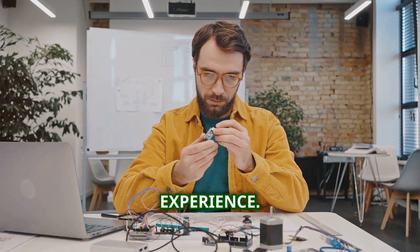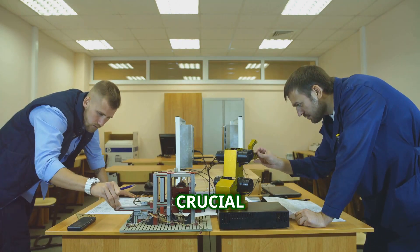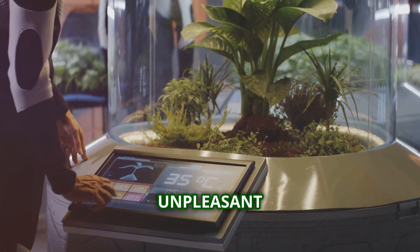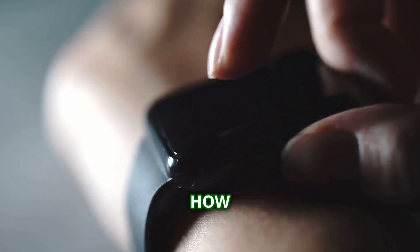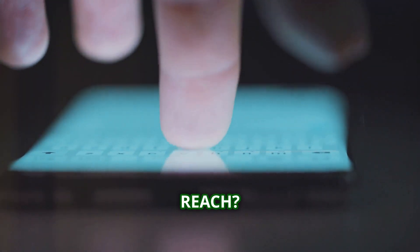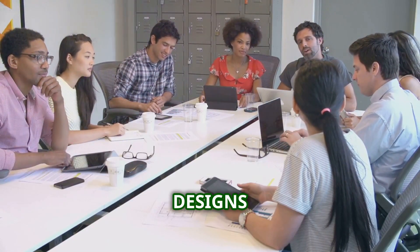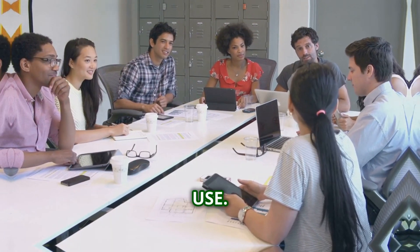It's easy to get caught up in the technical aspects of prototyping, but there's another crucial element that often gets overlooked: the user experience. A gadget might function perfectly, but if it's clunky, confusing, or just plain unpleasant to use, nobody's going to want to use it. This is where ergonomics come into play — how does the gadget feel in your hand? Is it comfortable to hold? Are the buttons easy to reach? These might seem like minor details, but they can make or break a product. Prototyping allows you to test different interface designs and get feedback from real users.